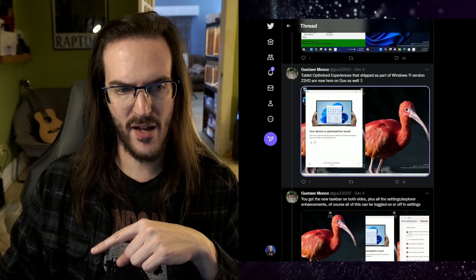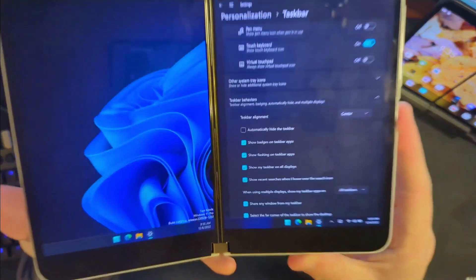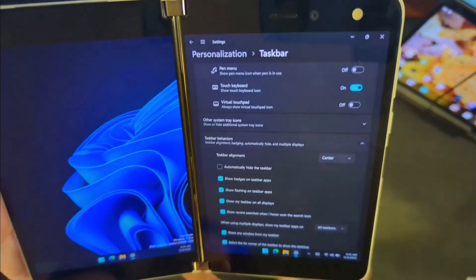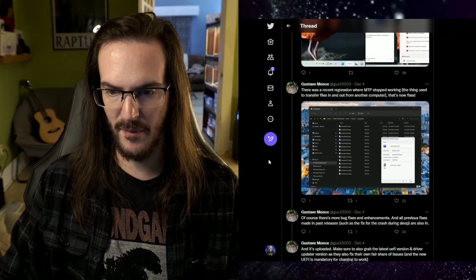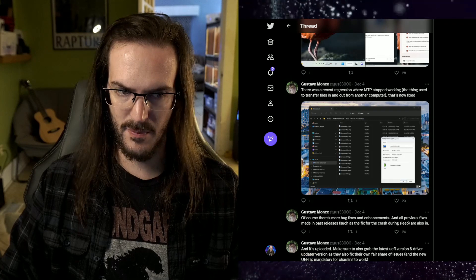I don't remember if I actually have that installed. I'm fully updated but the setting isn't there — so apparently I haven't updated to 22H2 yet, but it is theoretically there and functional with that update. There was also a recent regression where MTP stopped working, and that is now fixed.